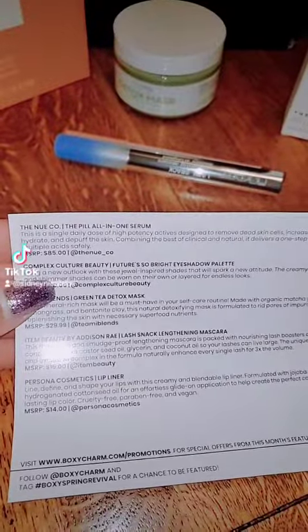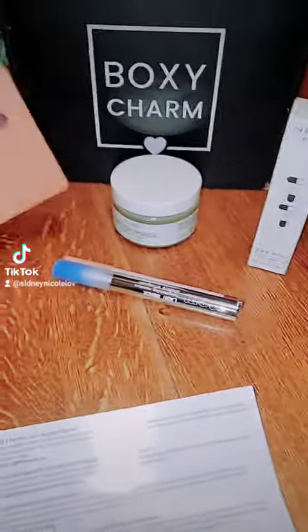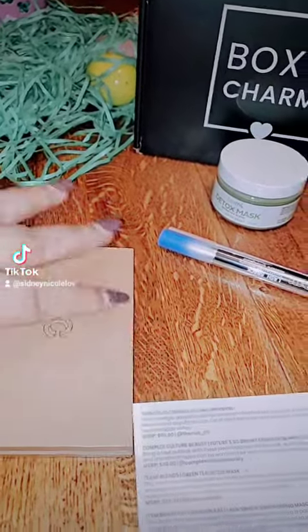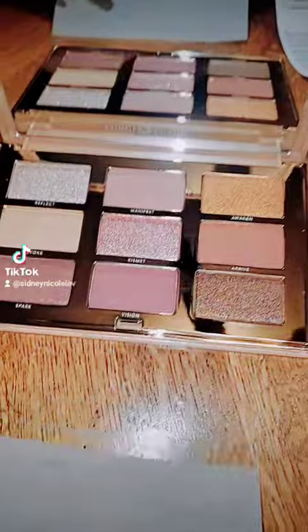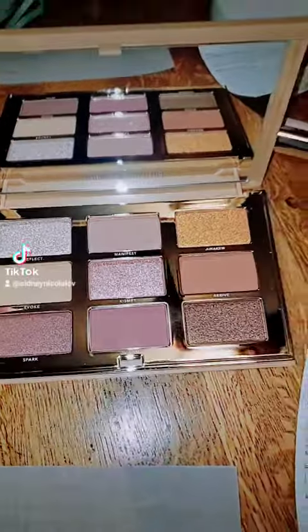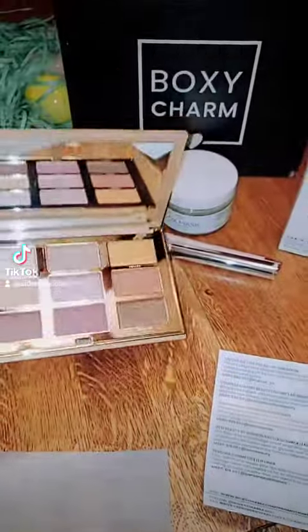And then I got the Complex Culture Beauty Future So Bright Eyeshadow Palette. It's freaking gorgeous. Let me just show you — I hope I didn't break it. So pretty, look at that. I'm really excited to use that.